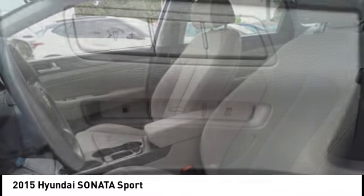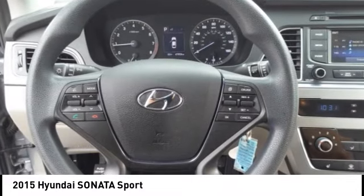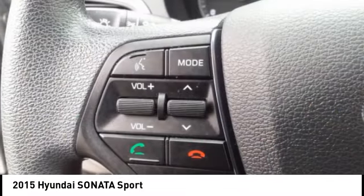Mud guards, four-wheel disc brakes, speed control. Take this vehicle for a spin and see why so many shoppers are now proud owners.